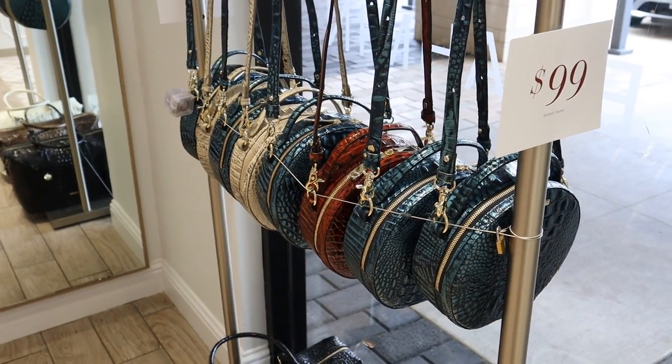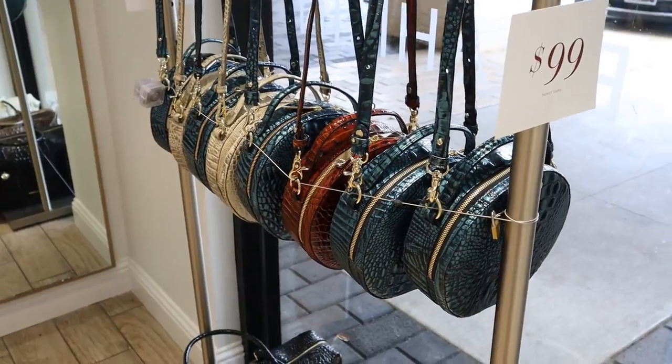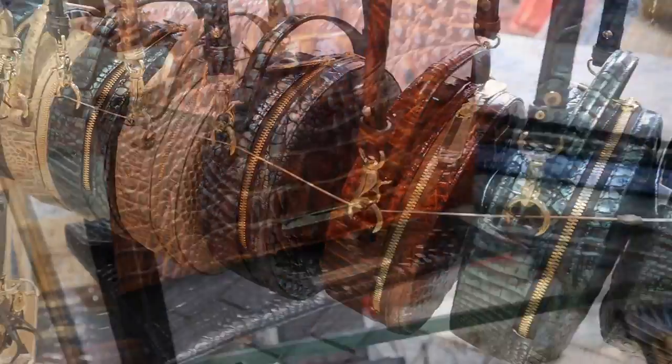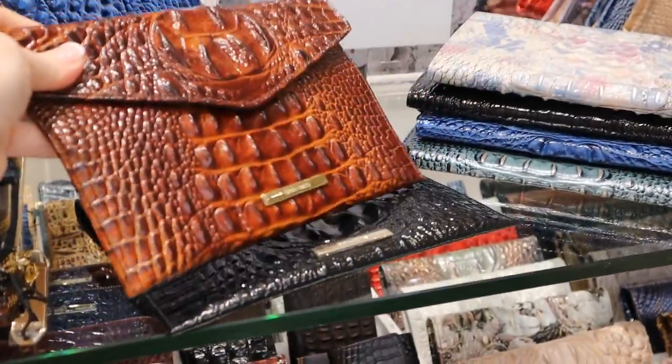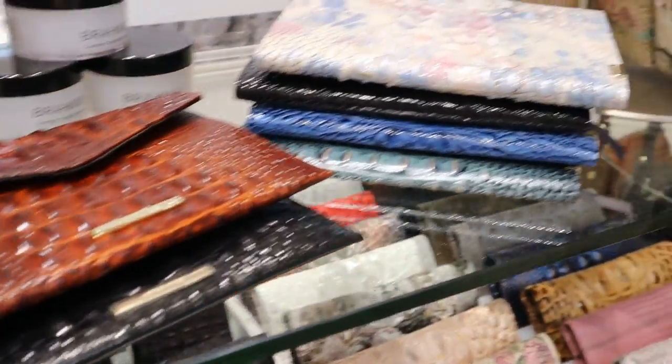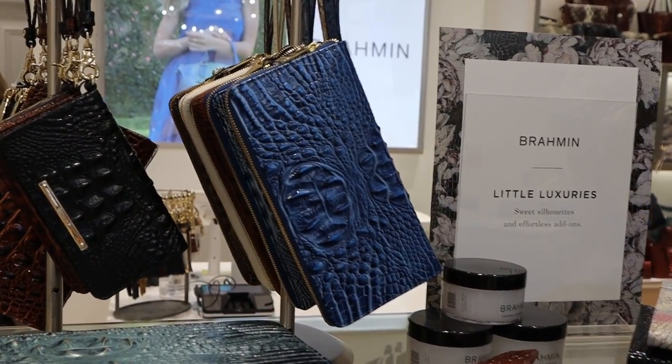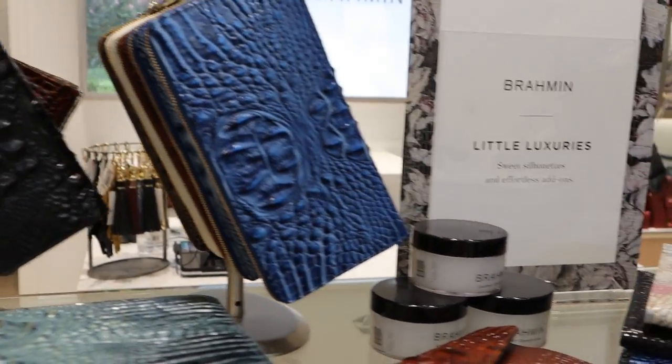The Lane crossbody is a perfect gift at $99. It has a vintage feel and was inspired by the runways. The envelope clutch is great for a night out and can also tuck inside a larger bag. The Daisy wristlet is available in a variety of colors and is perfect for on the go.